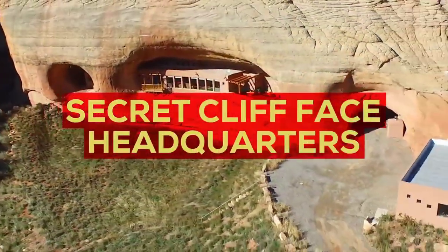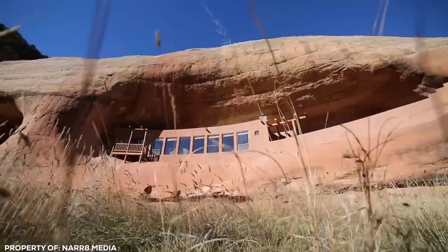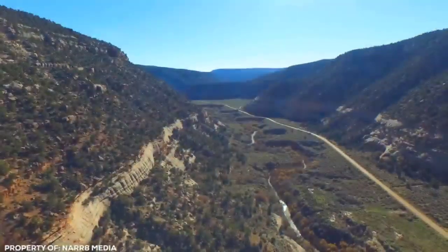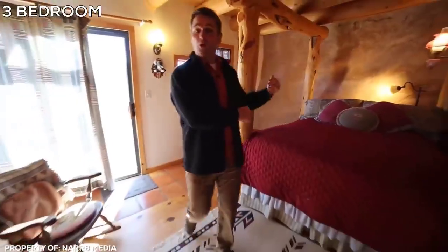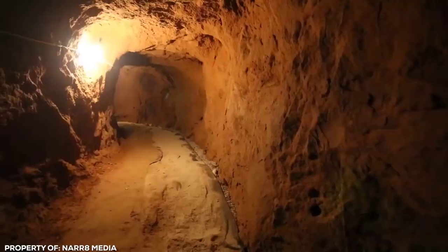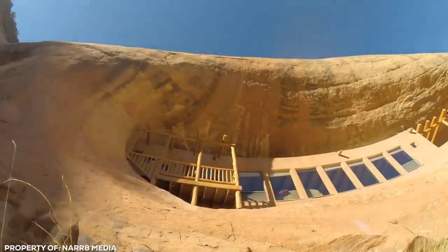Secret Cliff Face Headquarters — if you've ever wanted to feel like a supervillain complete with a Dr. Evil volcano lair, this next house might be right up your alley. Cut into the cliff face in southeastern Utah overlooking the picturesque Montezuma Canyon is this hidden three-bedroom, two-bathroom hideout. With over 2,100 square feet of living space, the house takes advantage of a tunnel system to collect rainwater and circulate fresh air throughout.